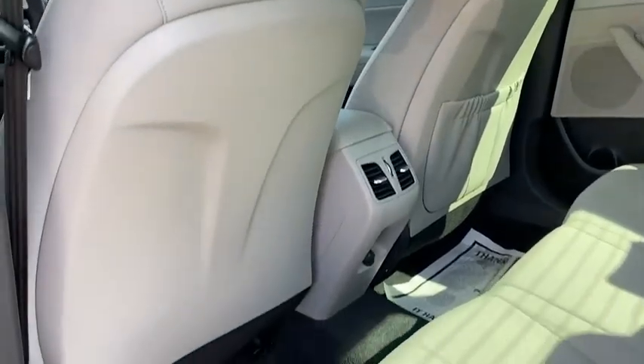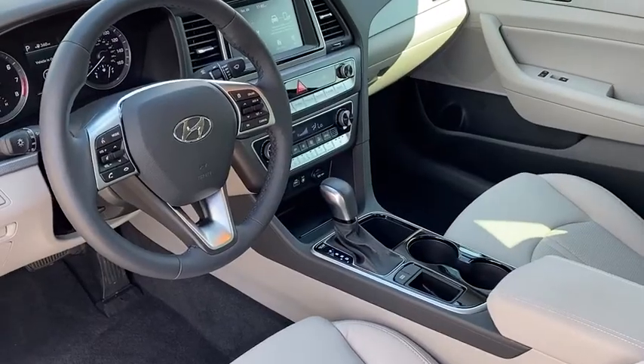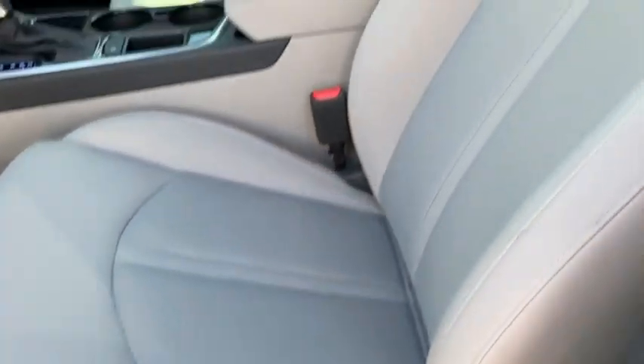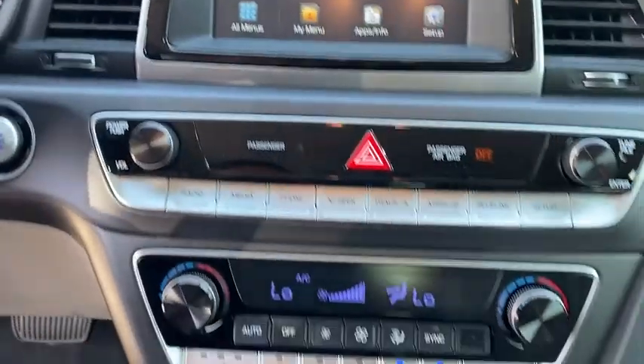Here are some of this vehicle's great options: blind spot monitor, electronic stability control, heated mirrors, alloy wheels, brake assist, traction control, stability control, daytime running lights, and remote keyless entry.